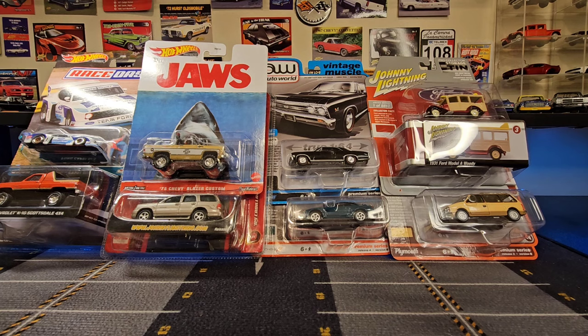In today's video we're going to check out a random assortment of stuff. We've got some Hot Wheels, Green Light, Johnny Lightning, Auto World, and down here on the floor I have a couple bags full of stuff that was rescued from my parents' house, so we'll get into that stuff a little later.